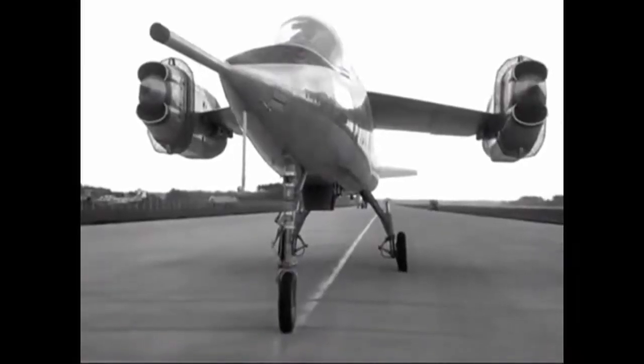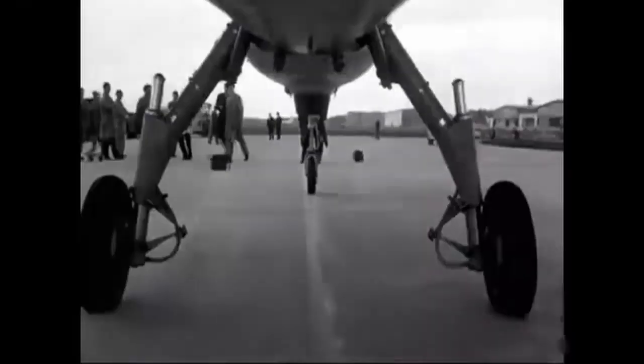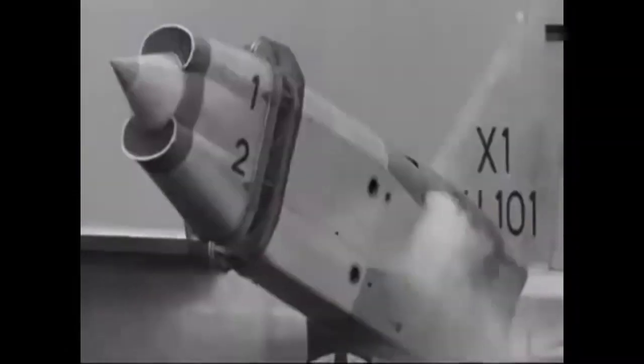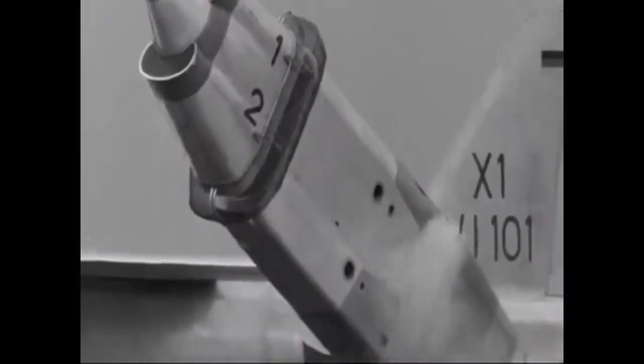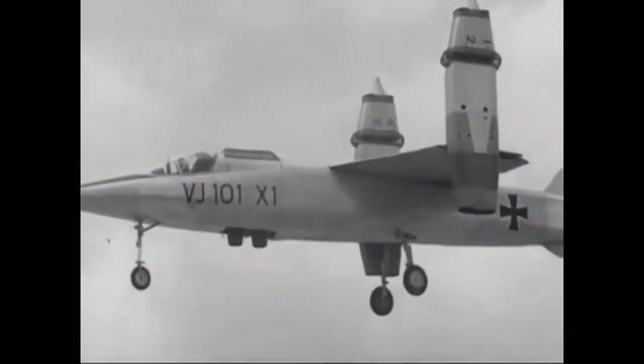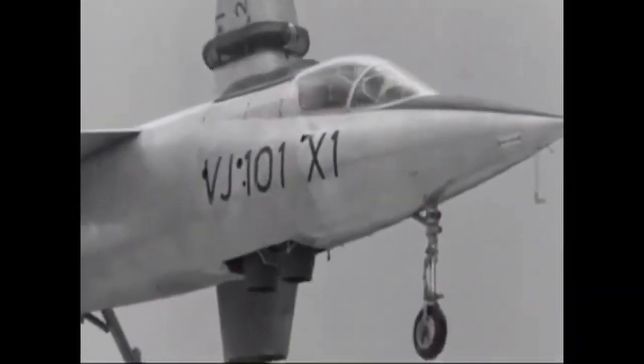Despite its shortcomings, the VJ-101 was a watershed moment in aviation history, providing significant data and insights that paved the path for future VTOL aircraft. It represents human ambition and the bravery to explore and disrupt the status quo. The EWR VJ-101 is the personification of audacity and creativity. It may not have been a financial success, and it may not have achieved all of its design objectives, but the VJ-101 certainly made an impression, reminding us that the journey is often just as essential as the destination. The VJ-101's narrative is one of aspiration and bravery — a tale of humanity's never-ending urge to strive for the heavens. It reminds us that there are no failures in the pursuit of progress, only stepping stones to the next great discovery.